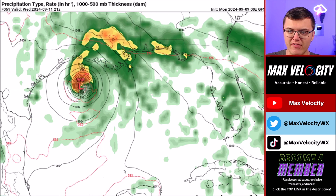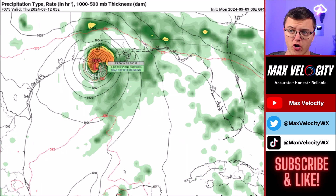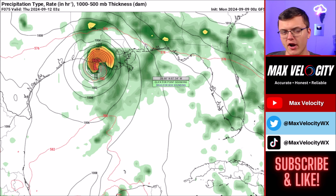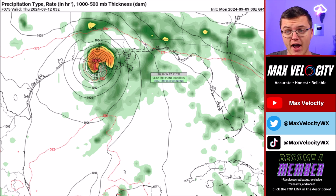Once we go into Wednesday evening, this starts to move in the direction of Louisiana. Landfall is currently forecasted to be sometime probably between 4 and 11 p.m. on Wednesday — that's going to be during the afternoon and evening. I do plan on being live here on the channel for landfall if this does indeed make landfall Wednesday afternoon or evening, so make sure that you're subscribed to the channel and click the bell icon down below so you're notified when we go live.